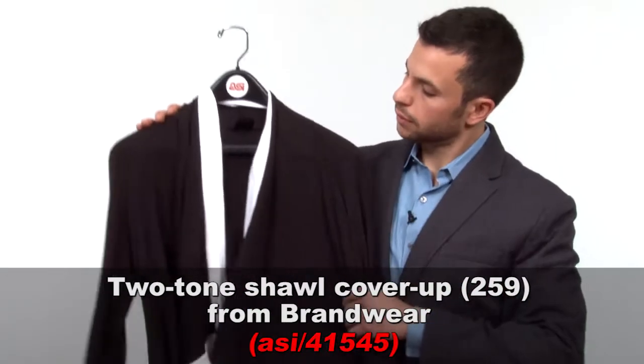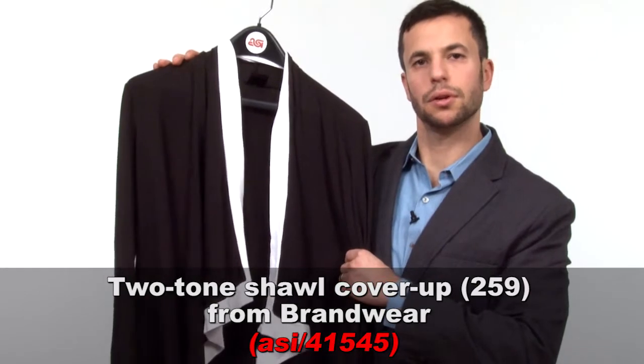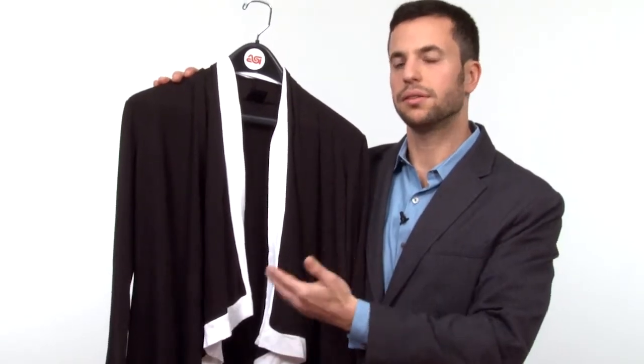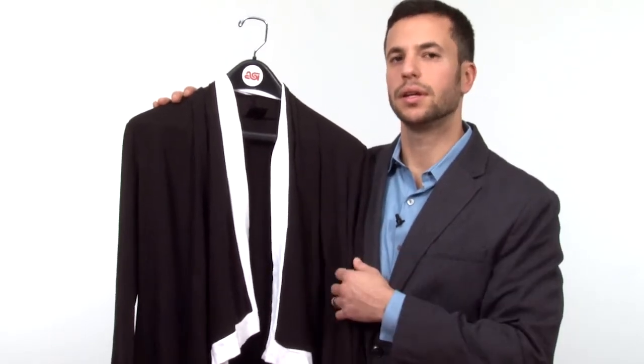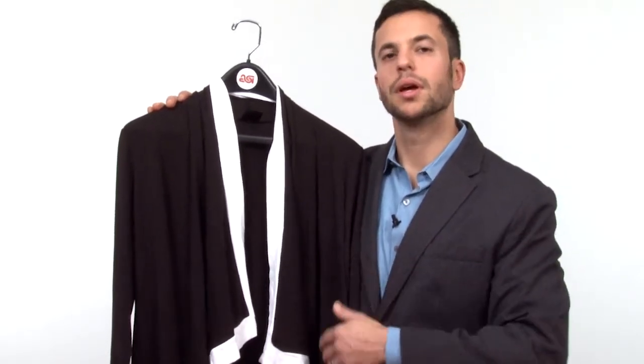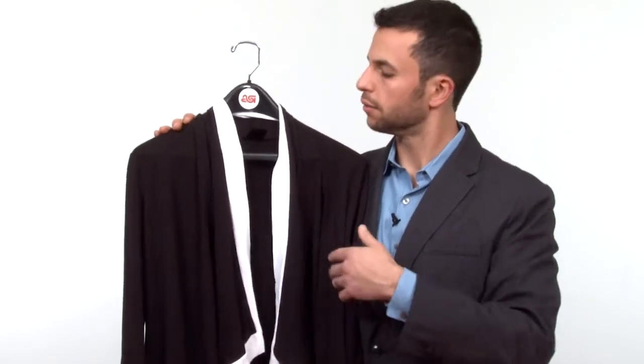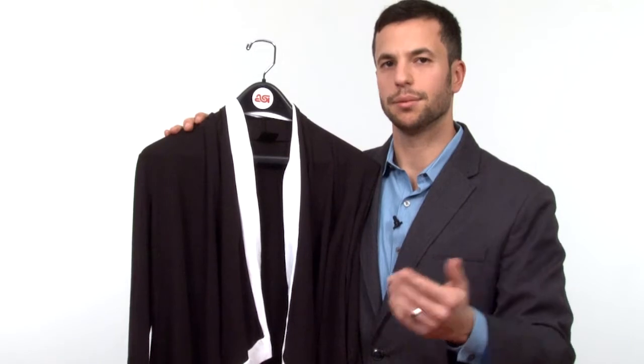Last up, from Brandwear, it's a two-tone shawl cardigan. It's made from a bamboo jersey, so it has a nice silky hand to it, but the best part is its versatility. You can pretty much throw it over anything and go from the office to the home. It's very versatile, and also very forgiving in terms of its silhouette — it'll fit any number of body types. All right, those are all the products that I have to show. Thank you for watching.